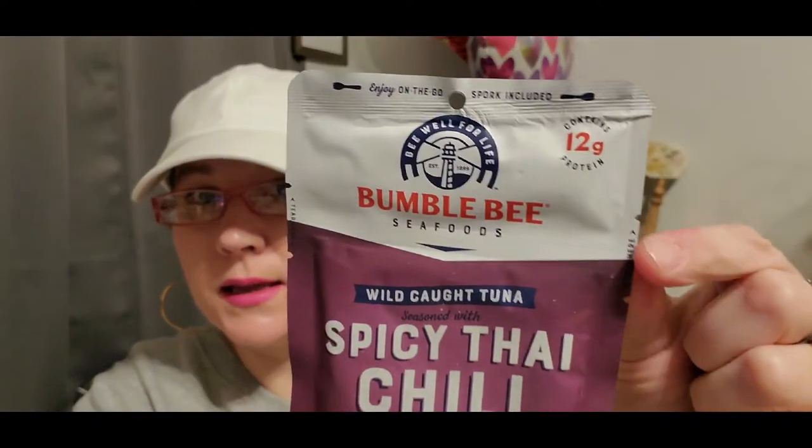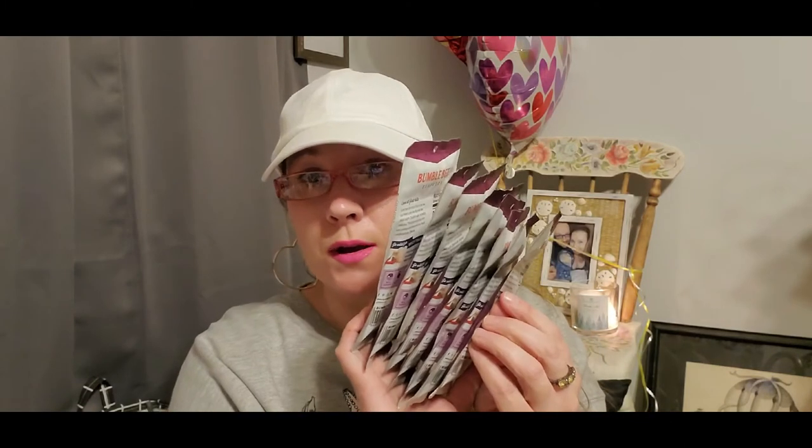The Bumblebee tuna packets come with a little mini spoon inside the packaging so you can eat the tuna right out of there or scrape it out and put it on a salad for a nice little lunch option. There are so many different varieties — check a couple of your local Dollar Trees to find all the different combinations. He likes the spicy ones, so I got him the Thai chili — eight packages to have for a week and a half.